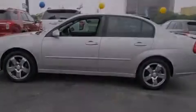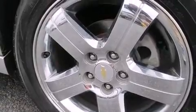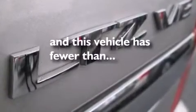Features include chrome wheels, adjustable driver pedals, cruise control, a CD player, leather seats, side impact airbags, latch-ready child seat anchors, rear seat child-proof door locks, a power driver's seat, and this vehicle has fewer than 66,000 miles on the odometer.